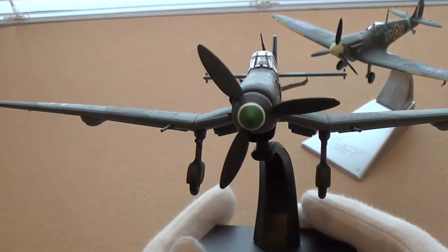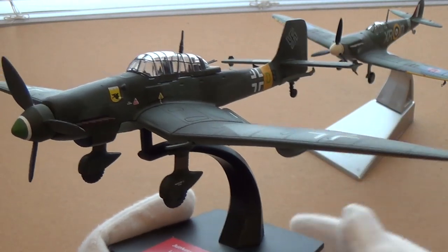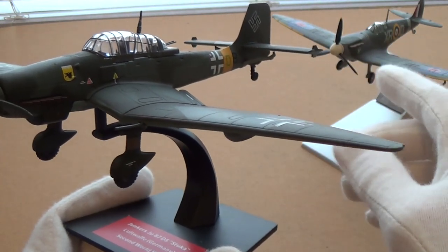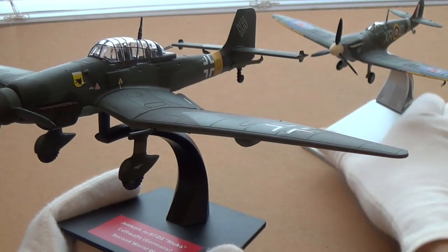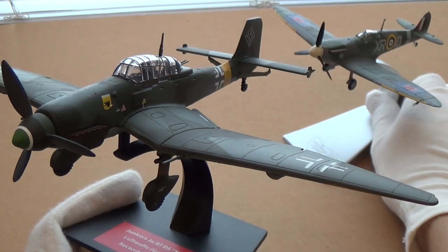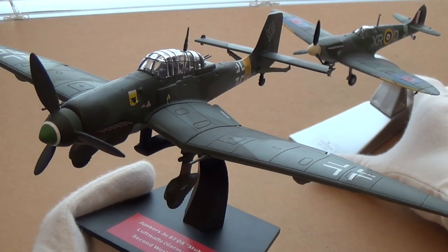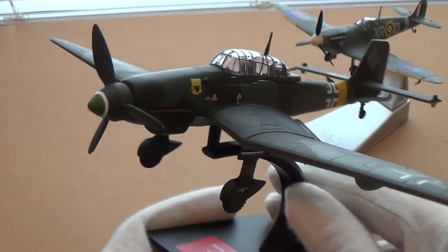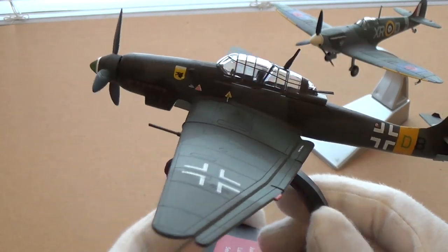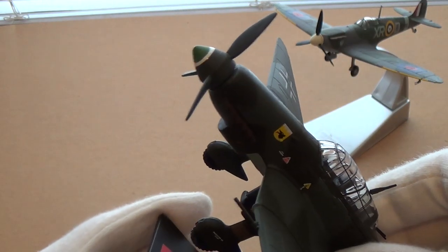So, hugely iconic plane. How does D'Agostini compare to Corgi? I'm really satisfied — I can see where the extra money went. For the Spitfire, which is probably my favorite of all time, it did warrant spending a little bit extra and getting a special edition. But for the additional pieces of my collection, like the Stuka, twenty dollars is really worth the money. It's a really heavy, solid construction.